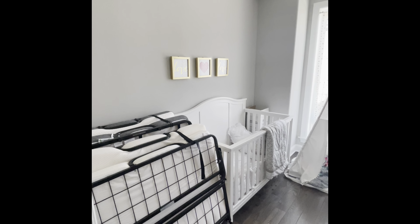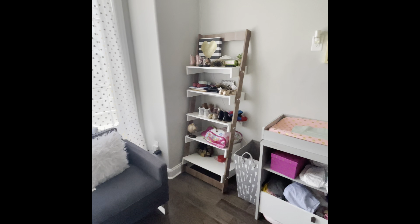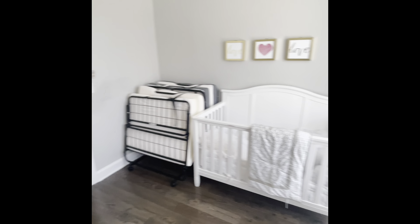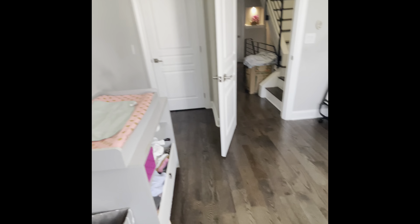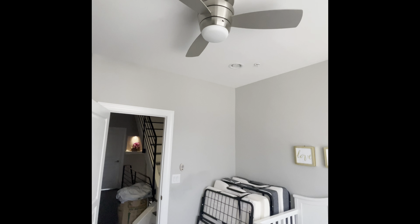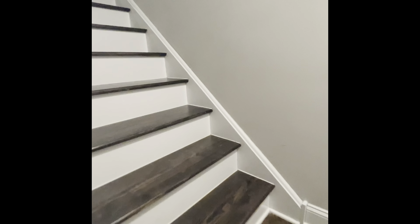And then we go into bedroom number three. Got a deep closet right over here. They have this one set up as a nursery, but still a good-size room. Ceiling fan again. Closet right there.